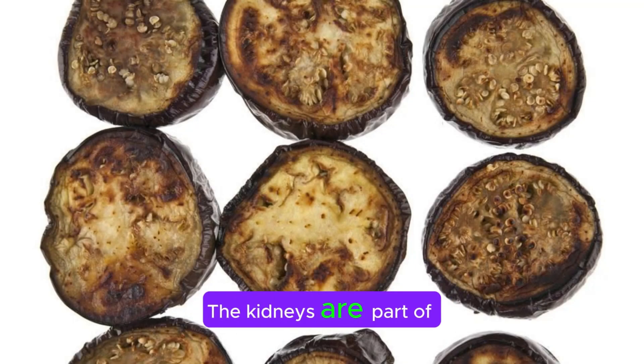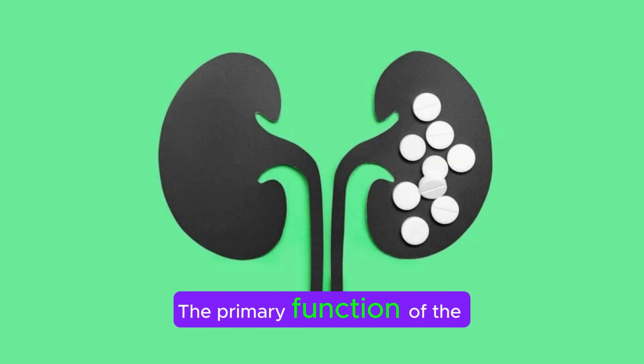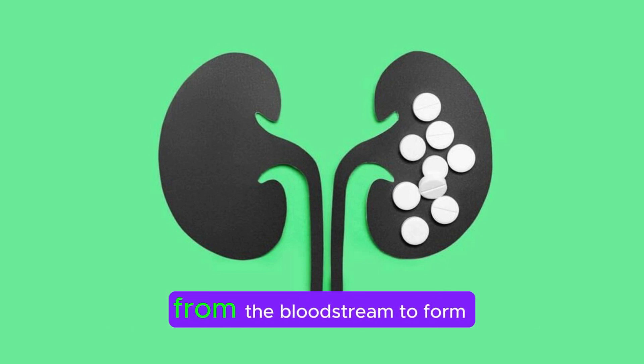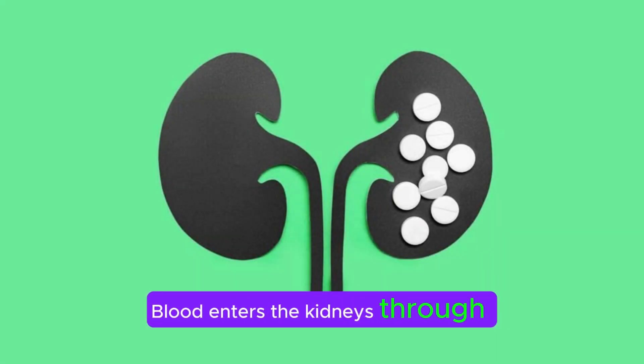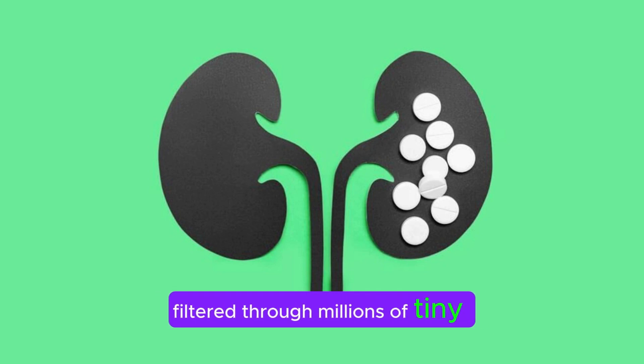The kidneys are part of the urinary system along with the ureters, bladder, and urethra. The primary function of the kidneys is to filter waste products, excess substances, and toxins from the bloodstream to form urine. Blood enters the kidneys through renal arteries, where it is filtered through millions of tiny structures called nephrons.